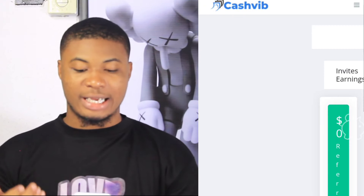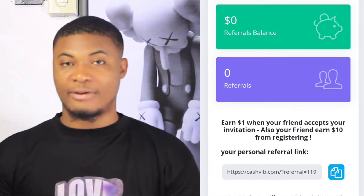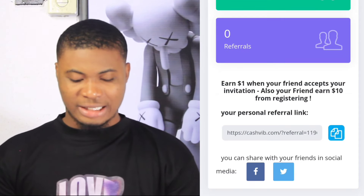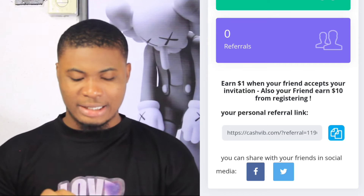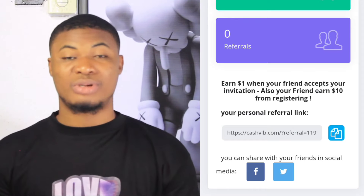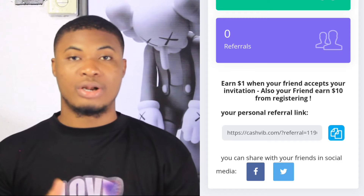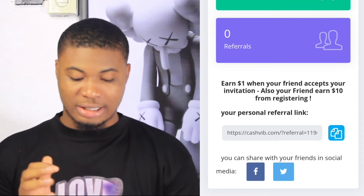Another way to earn on this platform is through their invite earnings. Invite earnings is where you invite people to the platform and get rewarded instantly. They pay you $1 when your friend accepts your invitation, and your friend also gets $10 for registering. You can click to copy your referral link and share it on Facebook, Instagram, or WhatsApp with friends and family, so they register and you earn commission.